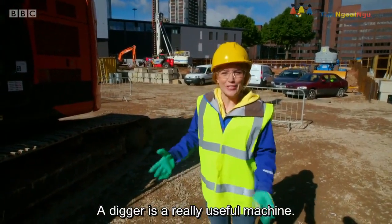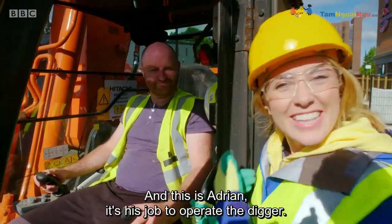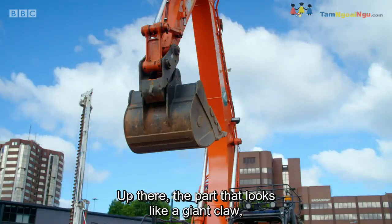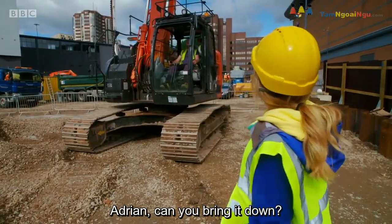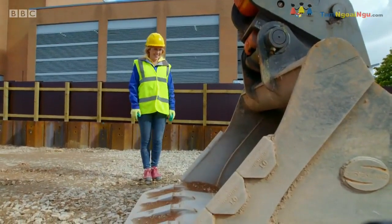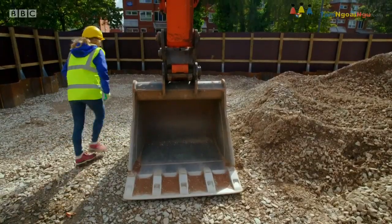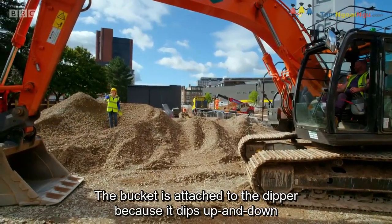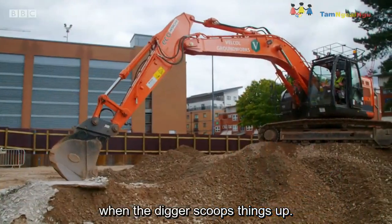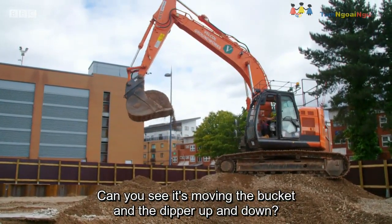A digger is a really useful machine. This part is called the cab — it's where the driver sits. And this is Adrian; it's his job to operate the digger. Up there, the part that looks like a giant claw, is the bucket. Adrian, can you bring it down? Whoa! Like a metal dinosaur. This bucket can carry a lot more stones and soil than my one can. The bucket is attached to the dipper, because it dips up and down when the digger scoops things up. And the long part there is called the boom — can you see it's moving the bucket and the dipper up and down?